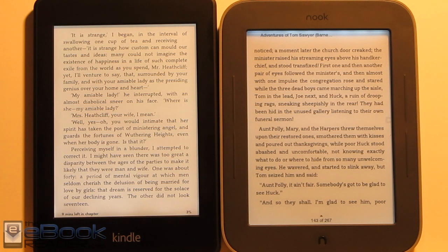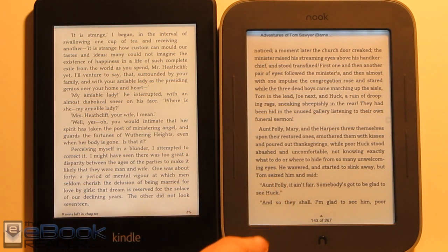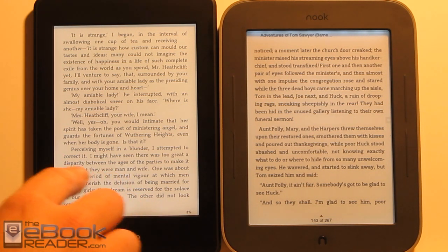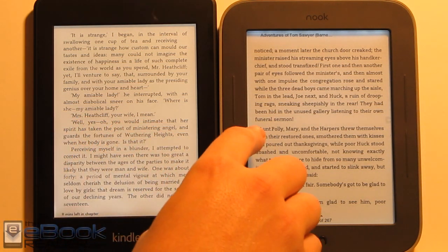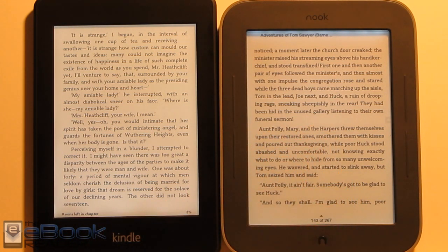Loading up an ebook, the text on the Kindle looks a lot sharper than on the Nook. The Nook has an 800 by 600 resolution screen, while the Kindle has 1024 by 758. The better resolution is very noticeable in person. The Nook's text is more bold but more fuzzy — it just doesn't have the sharpness or detail of the Paperwhite's text.